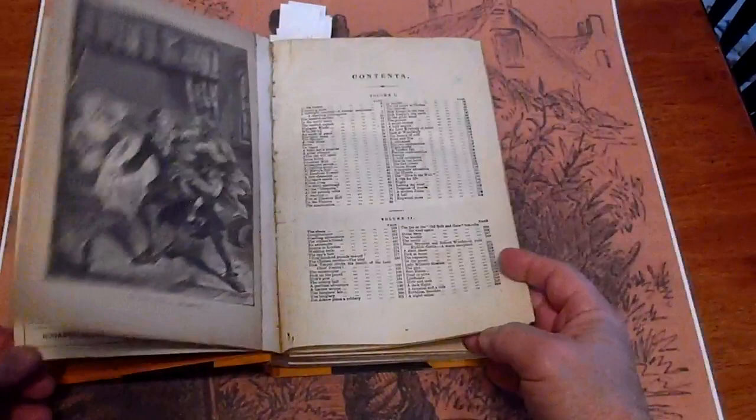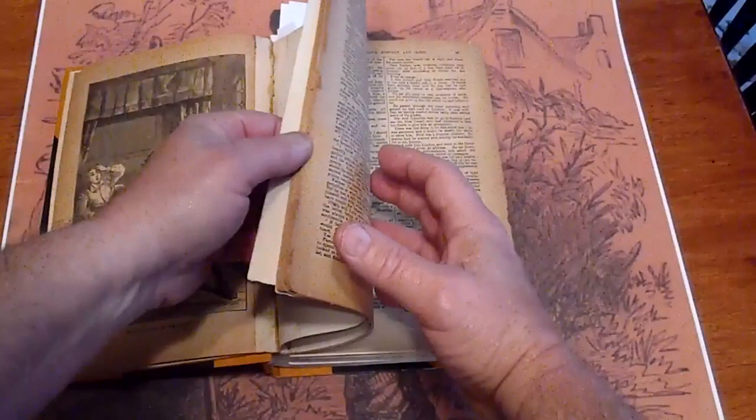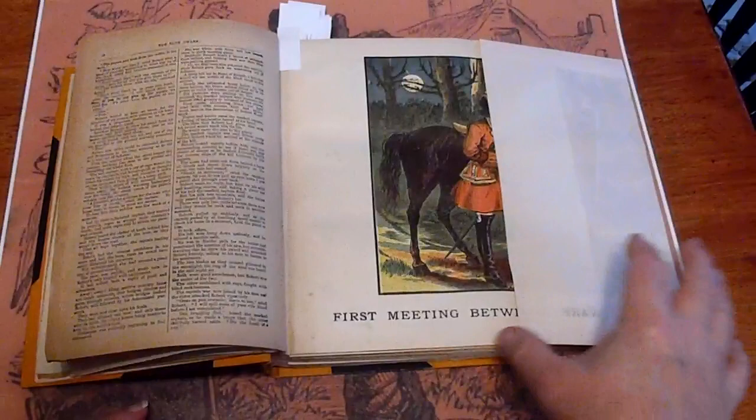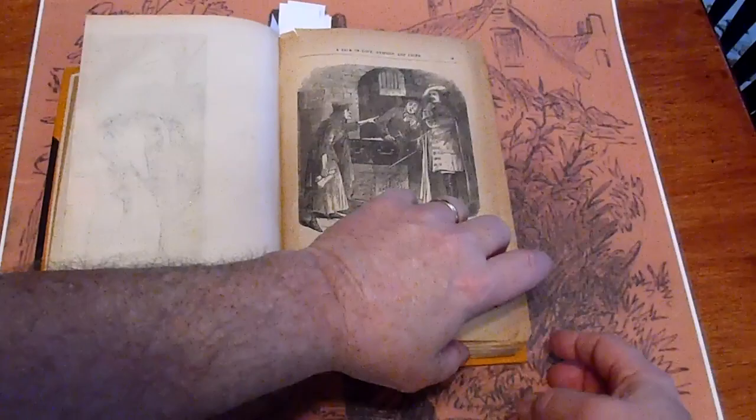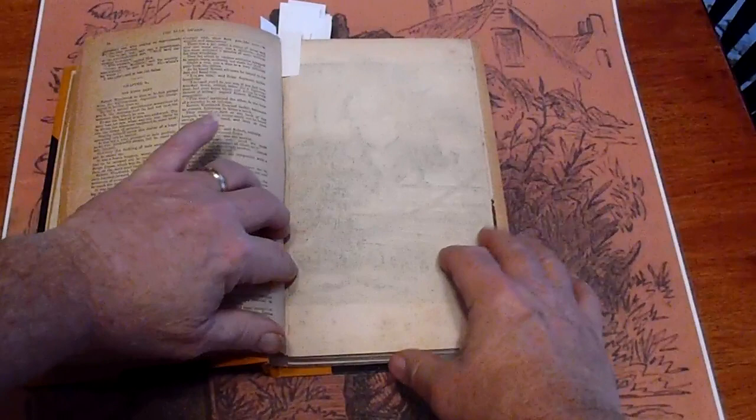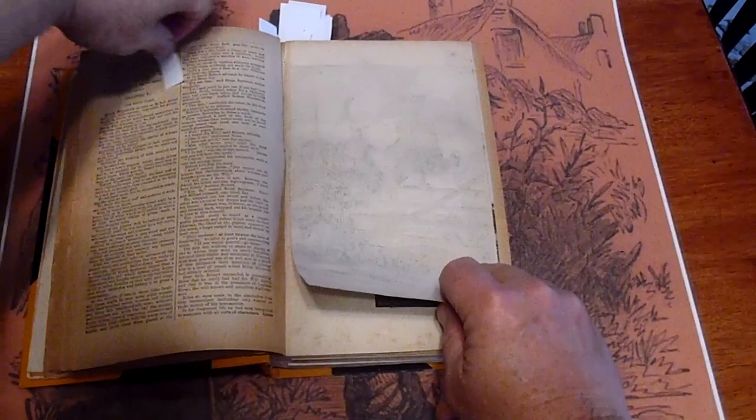It has many, many, many illustrations, but more importantly than that, you've got a tremendous amount of fold-out coloring. It's going to be listed on our eBay site as well as our website — both have the same name: Dime Novel Hunter.